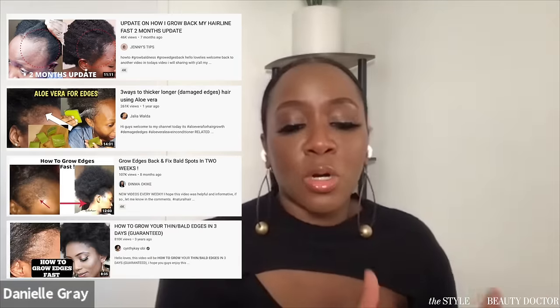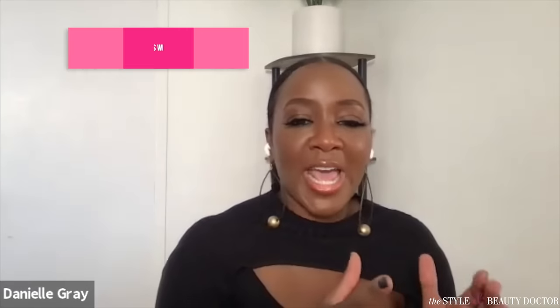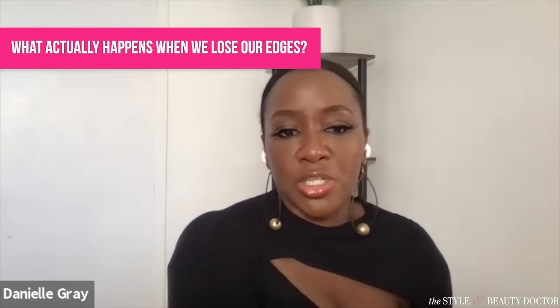I saw a lot of videos where they were like, 'how to grow back bald edges fast.' From your professional perspective, what actually happens when we lose our edges? Losing your edges — the medical term for that is traction alopecia. And it really appears in three stages.